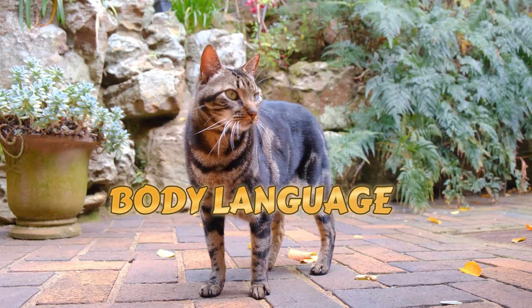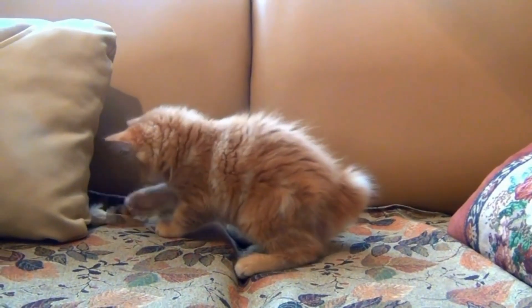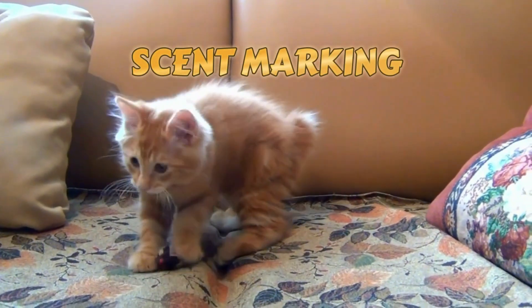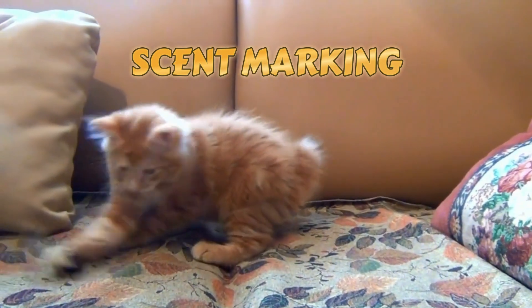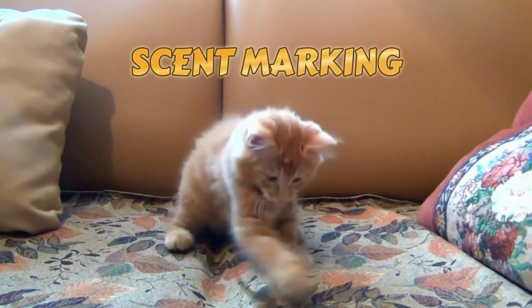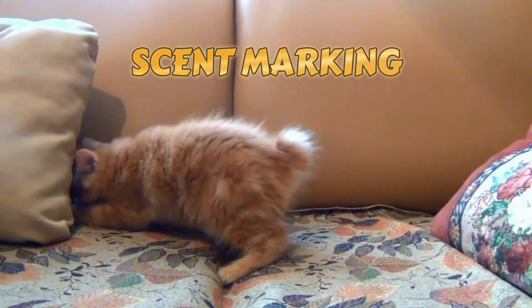Understanding these cues can help decode your cat's emotions. Scent marking. Cats are excellent at marking their territory through scent. Ever notice your cat rubbing their cheeks against you or furniture? That's their way of leaving behind scent marks — a friendly gesture that says 'this is mine and you're in my circle.'